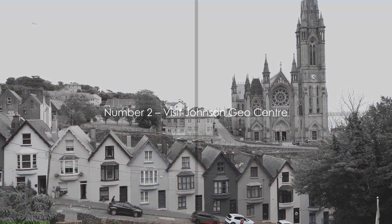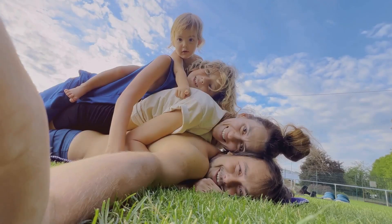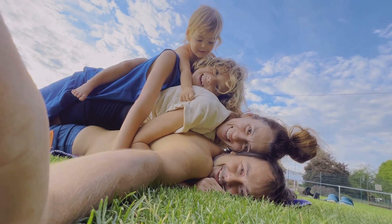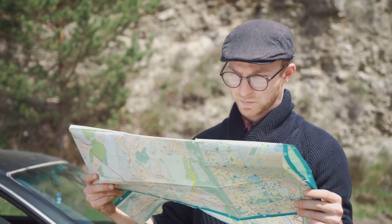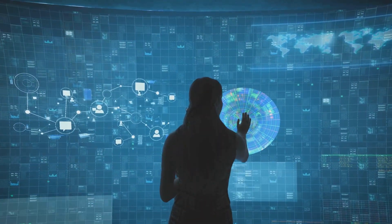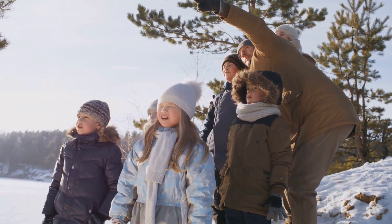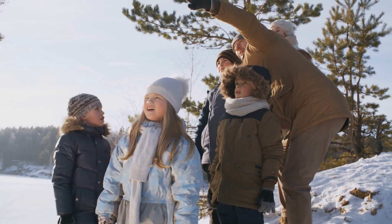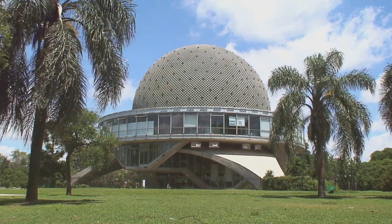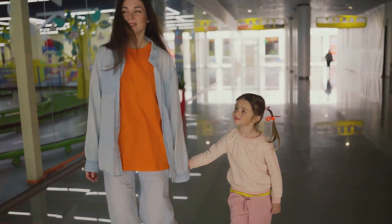Our runner-up at number 2 is the Johnson GeoCenter. This is not your average museum. Located in the heart of St. John's, the Johnson GeoCenter takes you deep into the Earth's crust without ever leaving the city. The center is a geological interpretation center that offers a unique experience for both kids and adults. Here you can discover fascinating exhibits that delve into the mysteries of our planet, our solar system, and beyond. Kids can get hands-on with earth science, touching real fossils and minerals, while adults can explore the intricate workings of our planet. The center is also home to a state-of-the-art planetarium, where you can journey through the cosmos without leaving your seat.